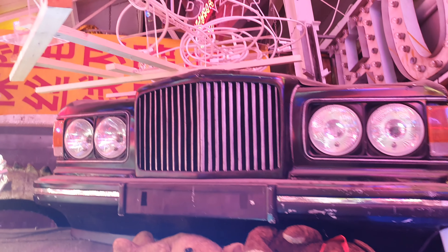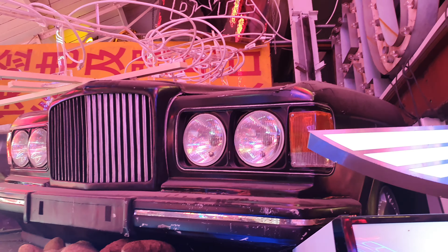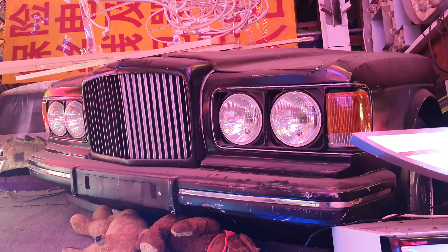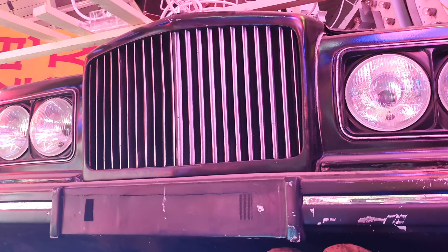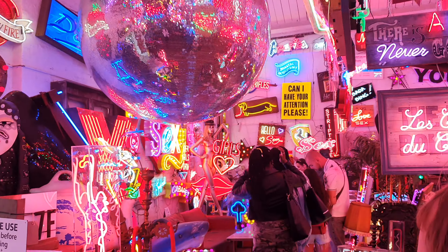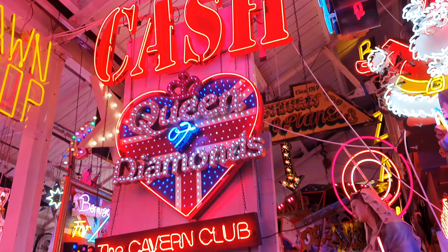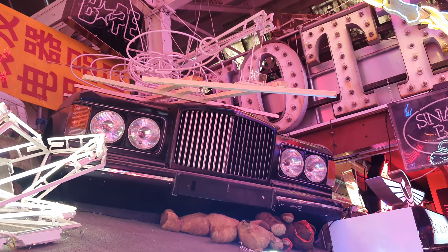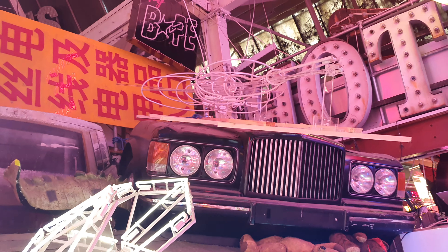Alright guys, normally I do Bentley videos for the YouTube channel, but this is a very different Bentley video. What we've got here looks like an 80s Mulsanne with the waterfall grill, but we are in God's Own Junkyard here in London. This is the largest collection of neon signs, most for the film and TV industry, that have been collected over the past 60 years — and I thought you'd just get a kick out of this.